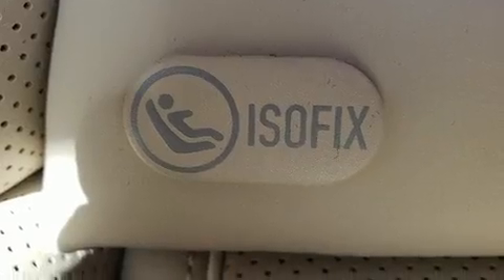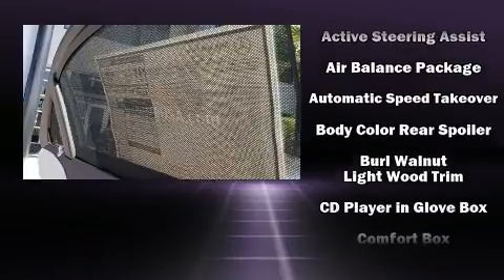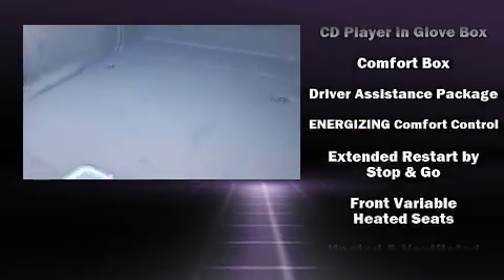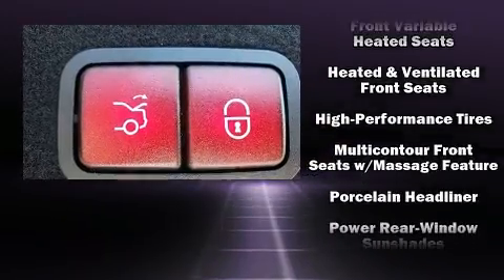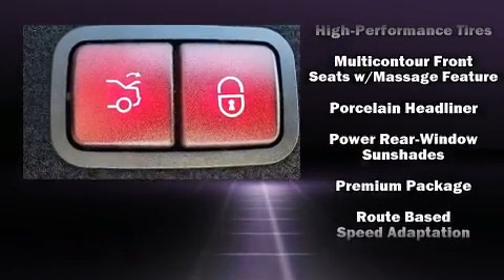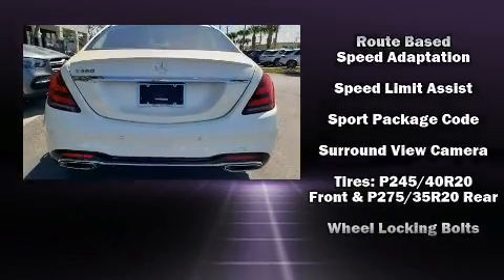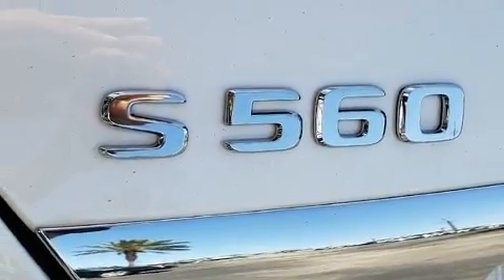Mercedes-Benz ensures the safety and security of its passengers with equipment such as dual front impact airbags, head curtain airbags, traction control, brake assist, ignition disabling, an emergency communication system, and four-wheel disc brakes with ABS. Adaptive Cruise Control maintains a preset distance behind the car ahead of you, simplifying highway driving and enhancing safety.